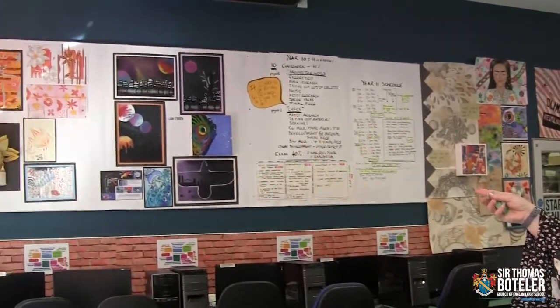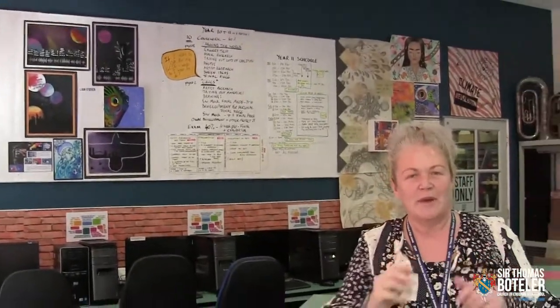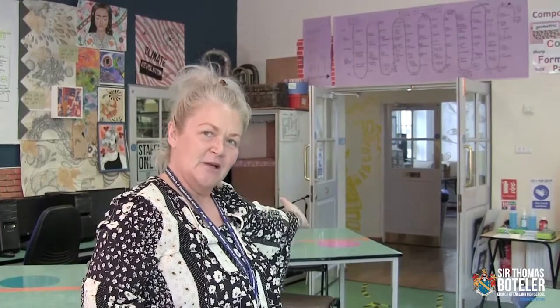So what do we do in Year 10 and 11? Well, that's where the fun begins. If you decide that you really like art, then you can go on and do some GCSE work — and that is all of the things that you are best at. Your artwork will be displayed on the walls, and then when you get to GCSE, your artwork will be displayed in the gallery.